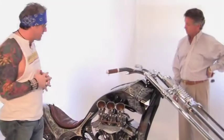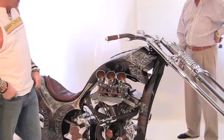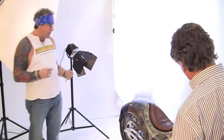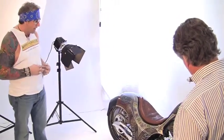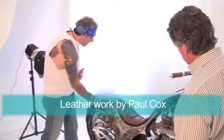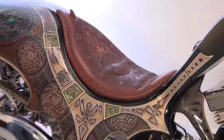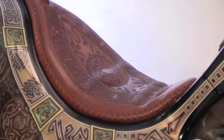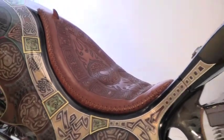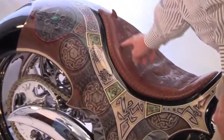One of the major features is the paint job that Eddie Meeks did, which in total was almost a couple hundred hours of paint work — the detail is so specific. We also had Paul Cox do the seat, and with his leather work he actually matched the paint and the features. You can see right here the Celtic feature that Eddie painted is matched right on the seat.